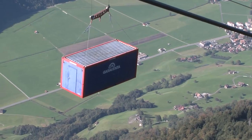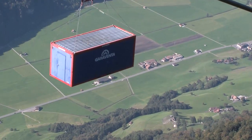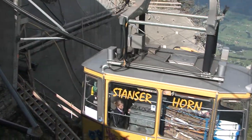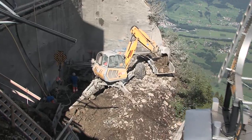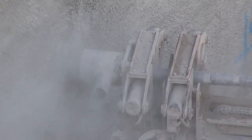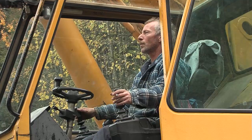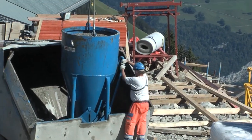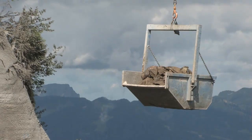A mountain gets a new ropeway. In 2011, the Stanzerhorn ropeway commissioned Garaventa to create a new aerial ropeway. It was to be completely revolutionary in design — a world first, in fact: an open-top aerial ropeway. The construction period is tight and over the winter months, so the project is a major challenge for Garaventa.